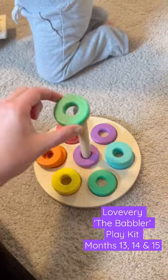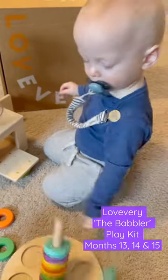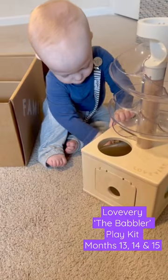Landon wasn't very interested in the wooden stacker, but when he is, it will help him learn about spatial relationships and parts of a whole. I'm excited to see how Landon learns to use these toys in different ways as he grows.